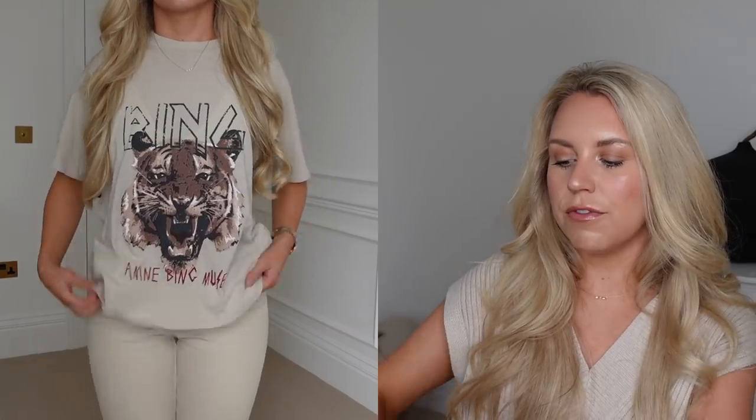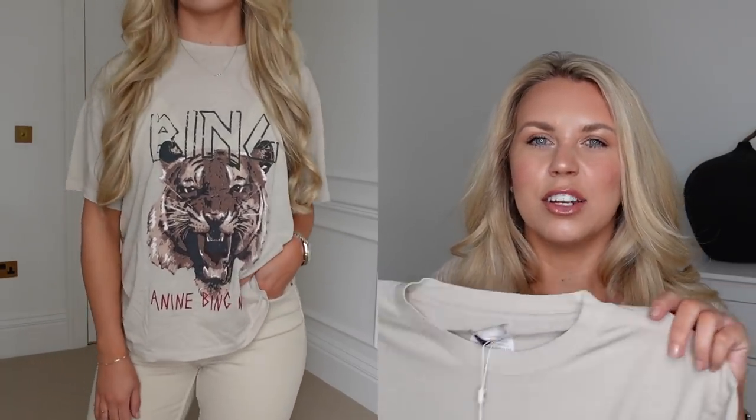You might remember from my last Zara haul that I did again with Farfetch, I showed an Aneen Bing t-shirt. I have been living in that t-shirt, so I've got another one. Aneen Bing t-shirts are lovely — they've got a kind of graphic on the front. This one has a big tiger. I love the color; it's like a lovely stone. This t-shirt feels far more lightweight and more suited to spring. I'm imagining it styled up with some cream jeans. I got this one in a large — I'm a UK size 10 and five foot five and a half.